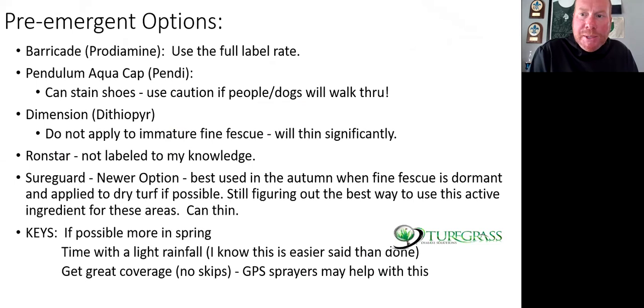Pre-emergent options: I use barricade at the full label rate depending on which prodiamine formulation you're using. Pendulum AquaCap — one caution is it can stain shoes and sprayers. A few years ago I had a superintendent spray about 30 acres of high grass areas and then there was a dog-walk party; the dogs walked through the pendimethalin in the morning and all their feet turned yellow. Dimension — I'm hesitant here. Dimension should only be used on mature fine fescue. The label clearly says this herbicide can hurt certain varieties of fine fescues, and we've seen it thin fine fescue significantly if it's less than two years old. Stay away for at least 24 months if you have young turf.